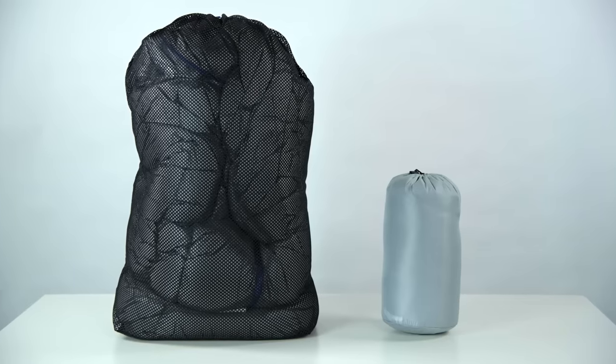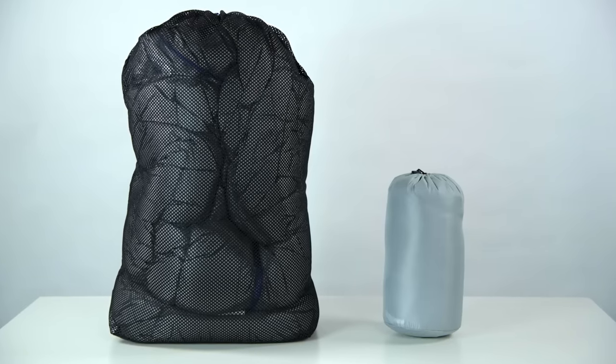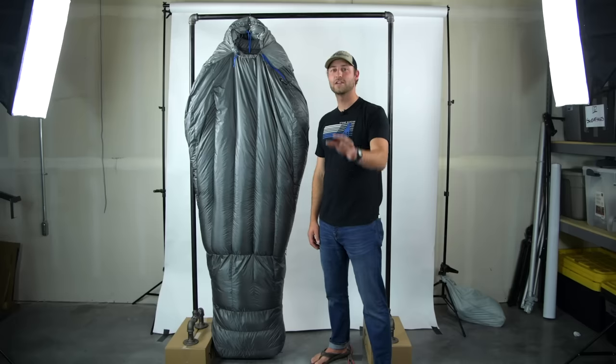The bags will also come with a water resistant sill nylon stuff sack and mesh storage bag. If you have any further questions, please give us a call and we'd be happy to help.